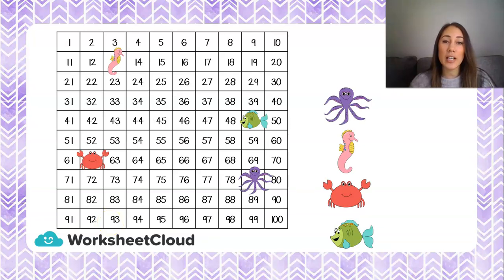Now we're going to look at our 100 chart again, and there are more sea creatures covering some of our numbers — an octopus, a seahorse, a crab, and a fish. Let's find them. Our octopus is over here, and if we start at 71, 72, 73, 74, 75, 76, 77, 78, 79 — so our octopus is hiding the number 79.